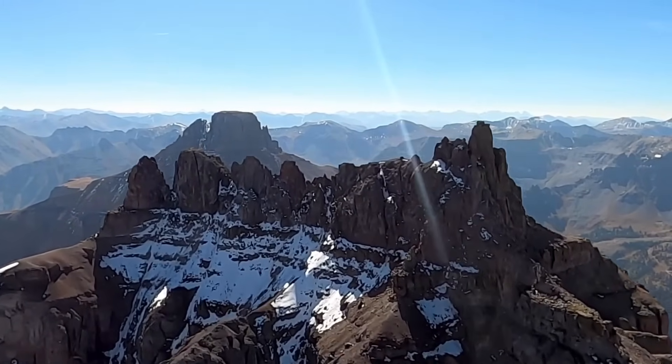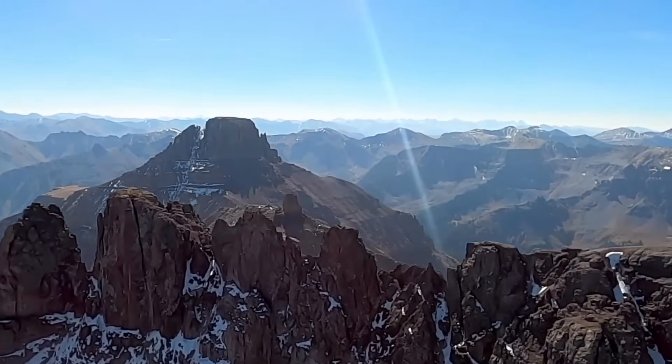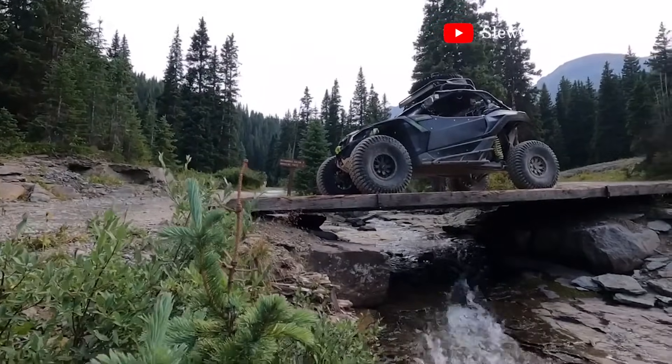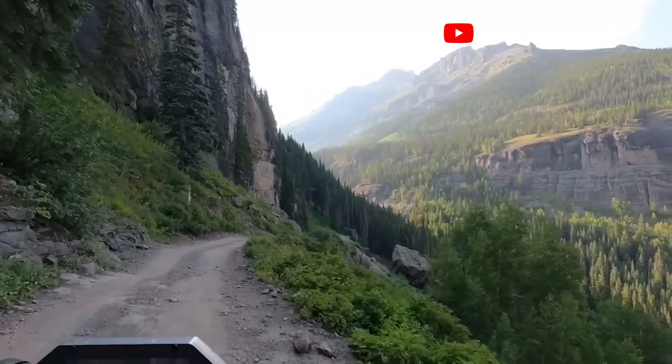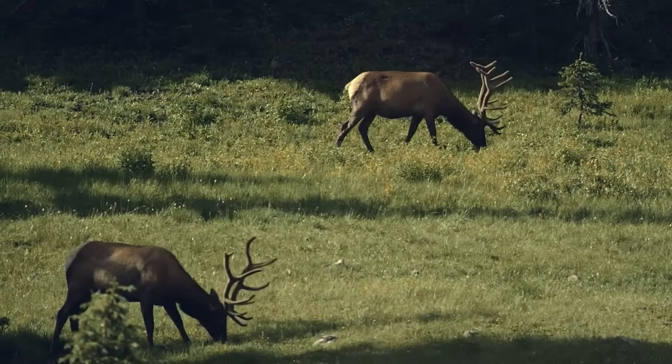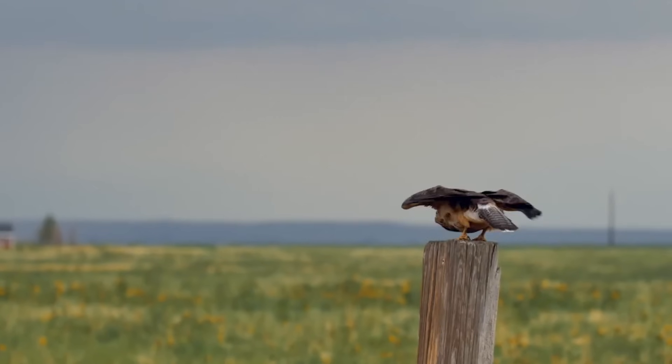Riders will encounter a variety of terrains on the Alpine Loop. From rocky outcroppings and steep drop-offs to lush meadows and serene waterfalls, the scenery is nothing short of spectacular. Keep an eye out for wildlife, including deer, elk, and even the occasional bear.